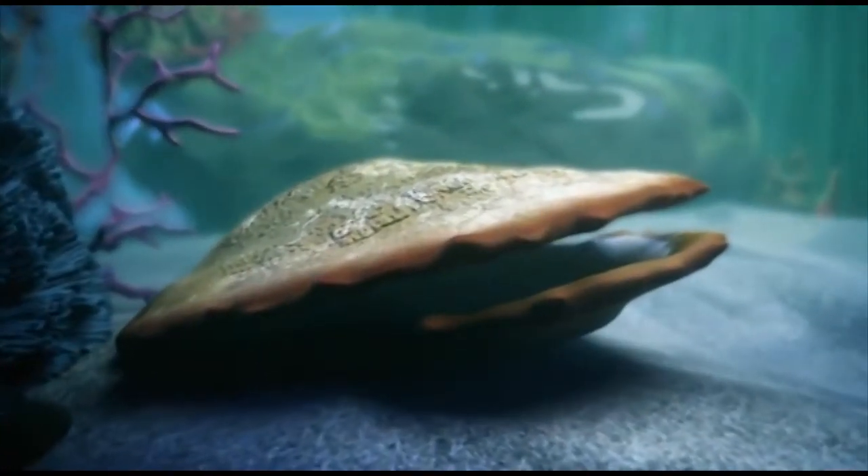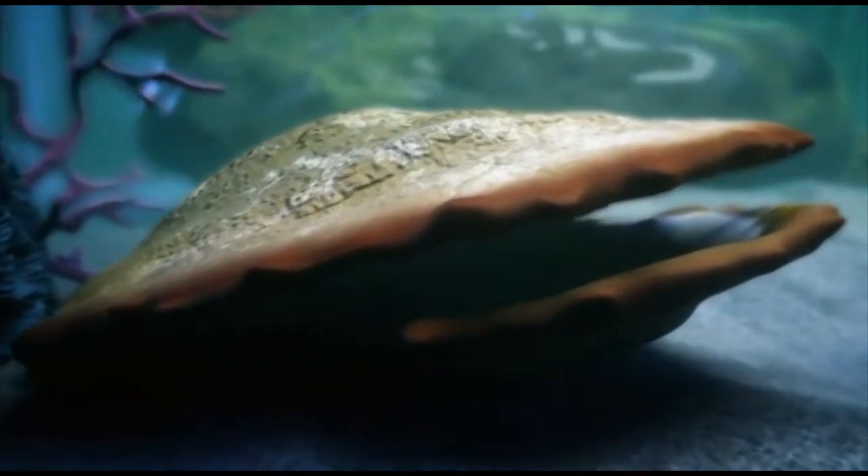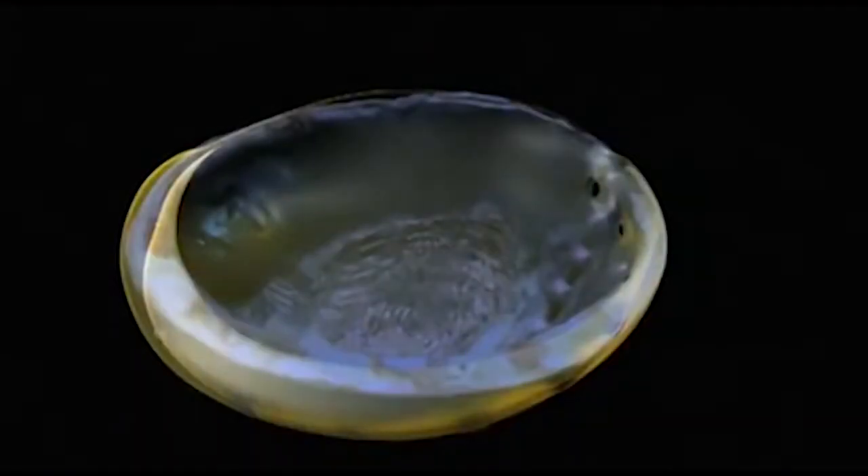In the case of the bivalve, it was found that the ribbing on the exterior of a shell directed stresses toward its hinge and outer edges.